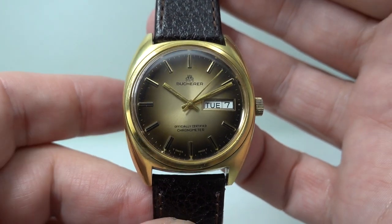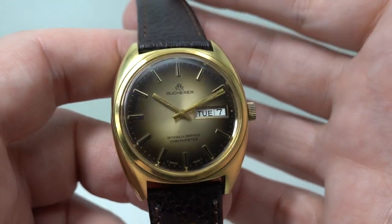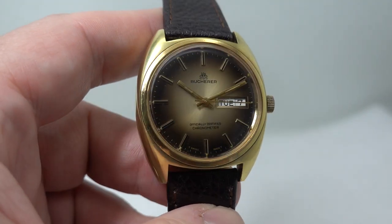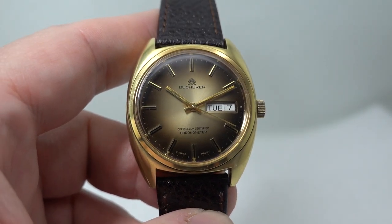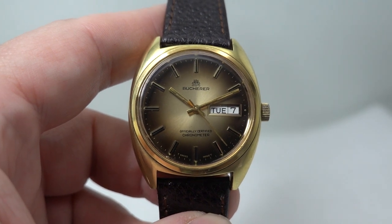Good looking thing, I think you'll find — very difficult to find another. This is available now at birthyearwatches.com. Thanks for looking, and if you like unusual vintage watches, hit subscribe — we might have more for you. Thanks!